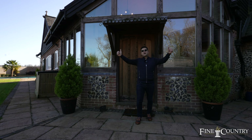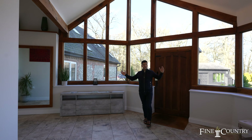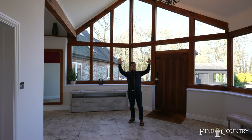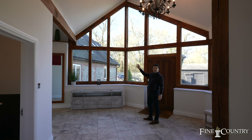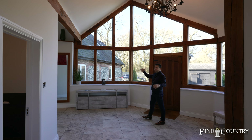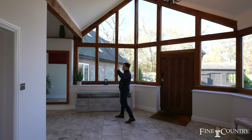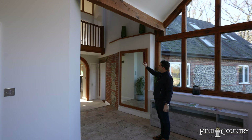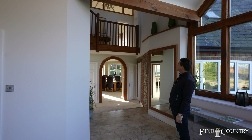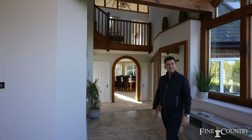One of the features that I love about this house is the entrance hallway with its elevated vaulted ceilings, lovely timber framework windows that give a massive amount of light into this space, with the mezzanine landing above and the timber work archway through to the formal dining room. Fantastic space.